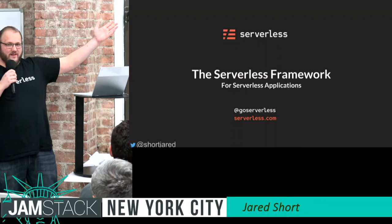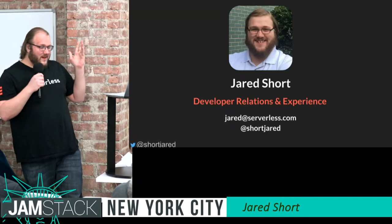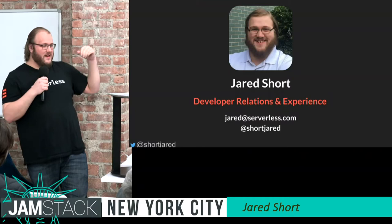Hi everybody, I'm Jared Short. I'm here to tell you about the Serverless Framework, which is one of, if not the single easiest way to get an API up and running in various cloud providers.